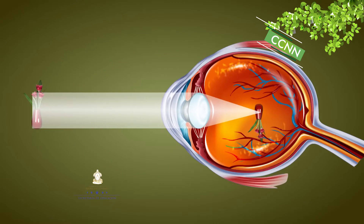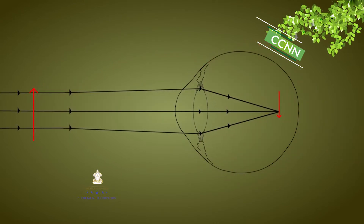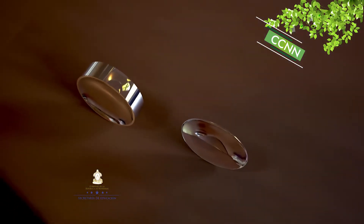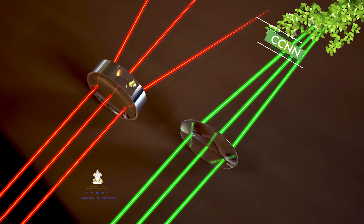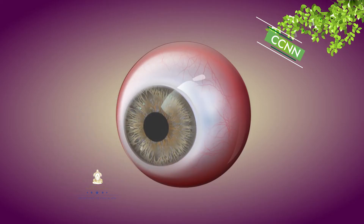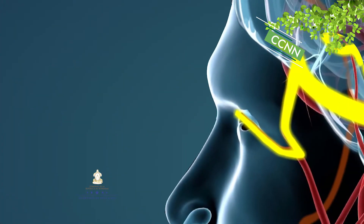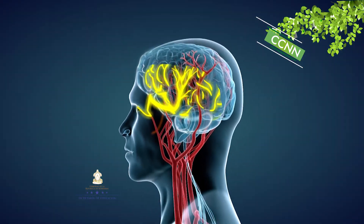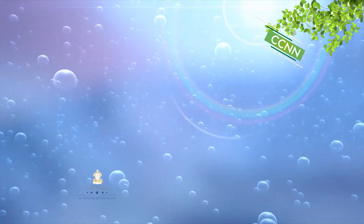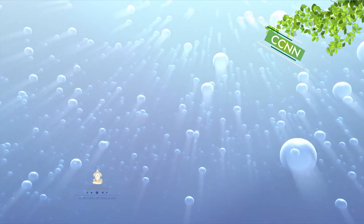El ojo recibe los estímulos luminosos procedentes del entorno. La luz atraviesa los medios transparentes y la lente del ojo y forma una imagen invertida sobre la retina. En la retina, células especializadas transforman la imagen en impulsos nerviosos. Estos llegan a través del nervio óptico hasta la región posterior del cerebro, donde el cerebro interpreta las señales mediante un complejo mecanismo en el que intervienen millones de neuronas.